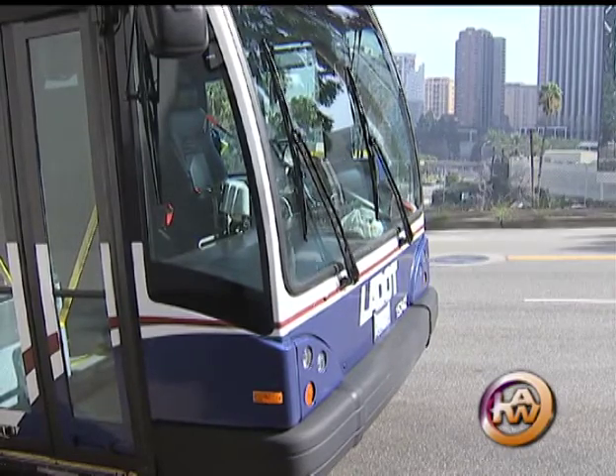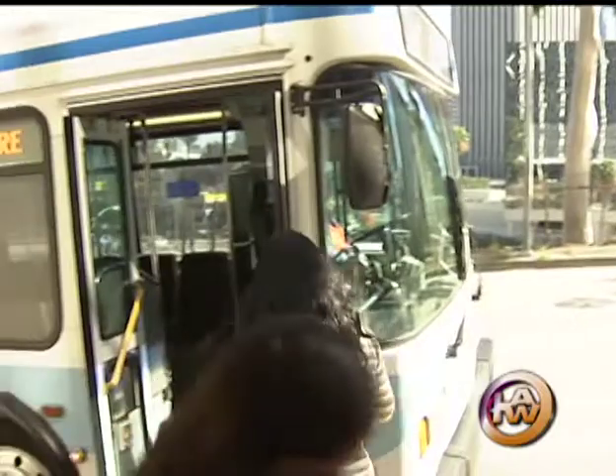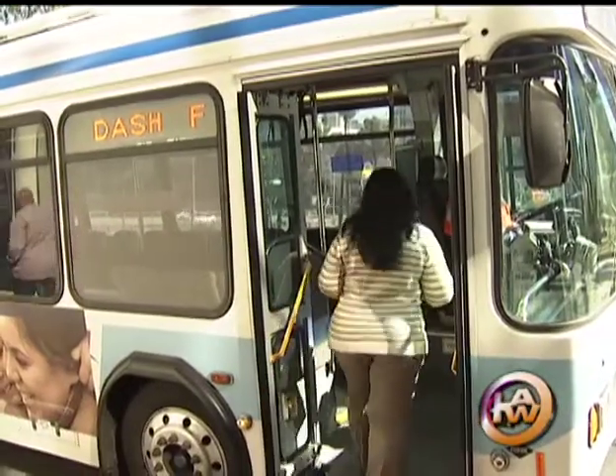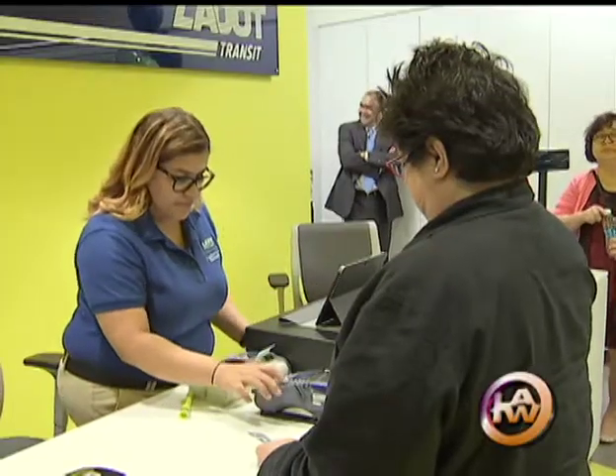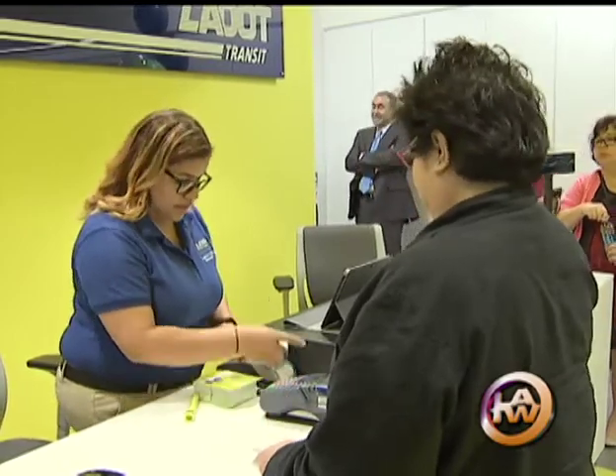L.A. DOT also says it's the first transit agency in the country to feature mobile ticketing services on your smartphone. You can actually, through your smartphone, purchase a ticket and use that to get on the bus. So you don't have to have a tap card, you don't have to fumble for change — it's just all there on your smartphone. How to access mobile ticketing and the city's new Go L.A. app can be answered here.